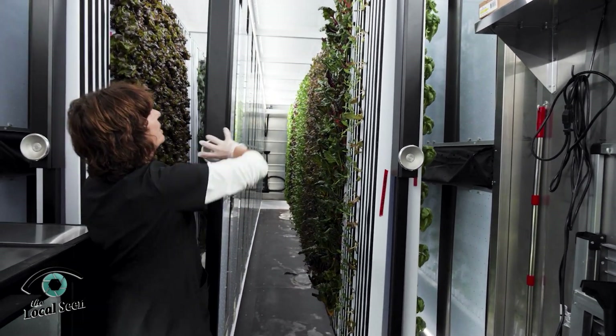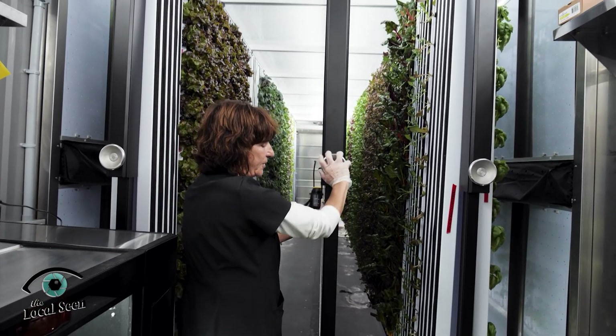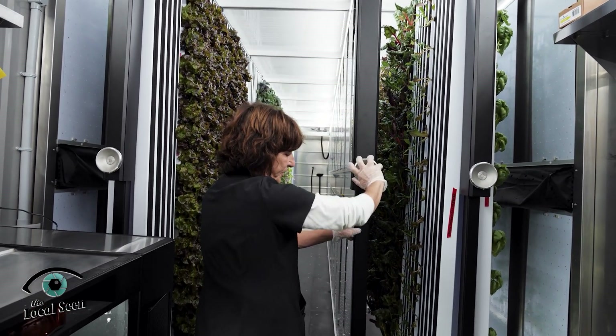I move these over to a certain point at the end of the day before we turn the lights on.